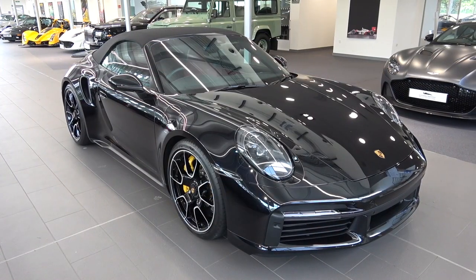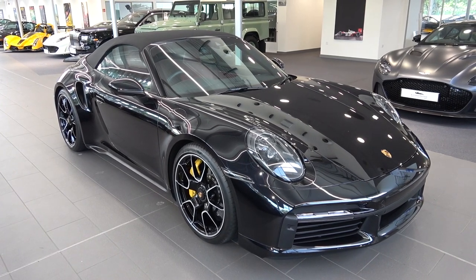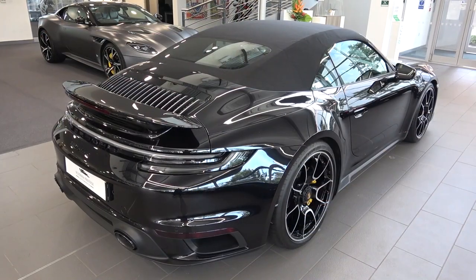At the time of publishing, Scuderia Prestige have this, in addition to many other high specification vehicles for sale, and all of their contact details can be found in the description of the video.